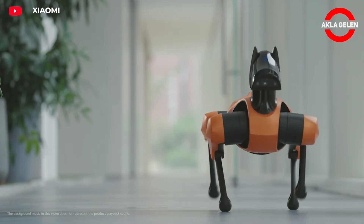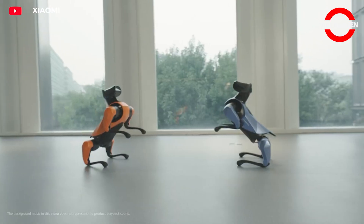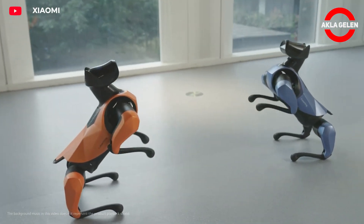Additional sensors include LIDAR, ultrasonic sensors, TOF sensors, and force sensors. Thanks to these sensors, it can perceive its surroundings and avoid obstacles.